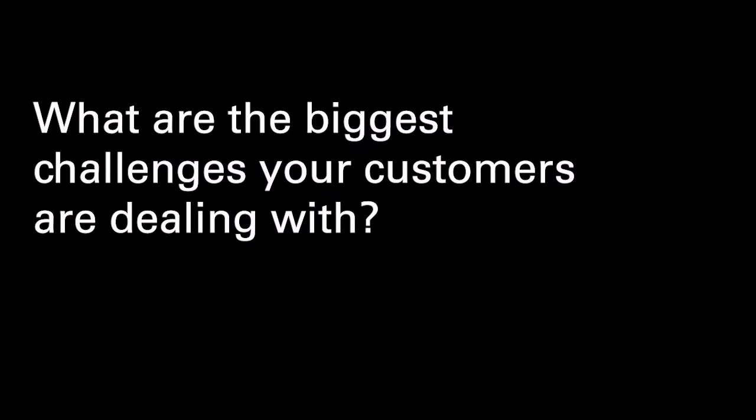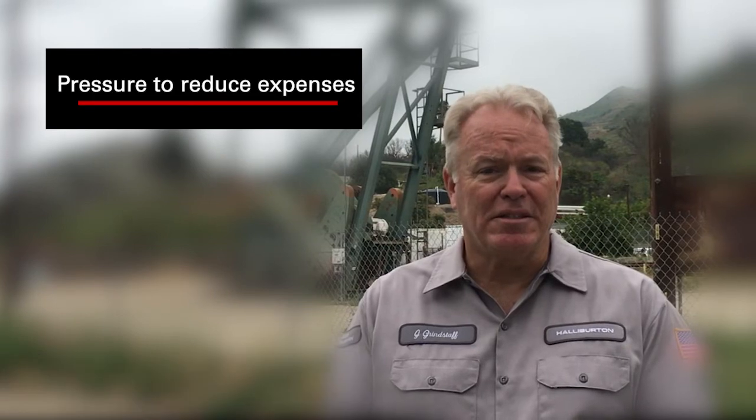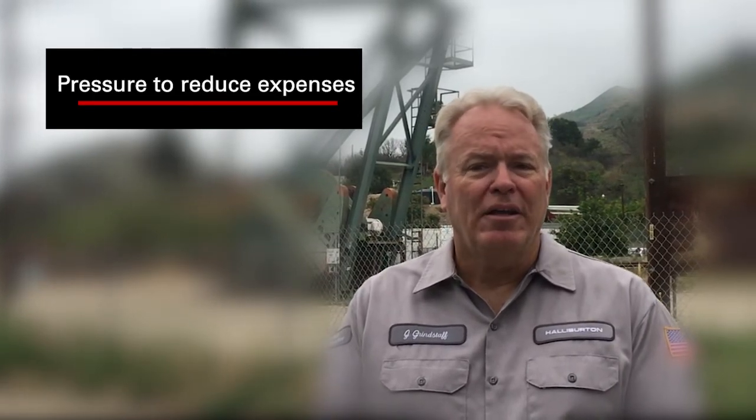What are the biggest challenges your customers are dealing with? Even prior to the pandemic, we've been collaborating with our customers and working with them to help them make the most of their assets in this challenging oil market. The pressure to reduce expenses has grown exponentially as oil prices have been suppressed for such an extended period of time.